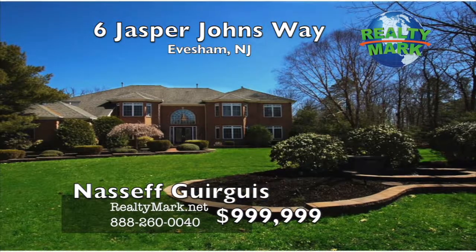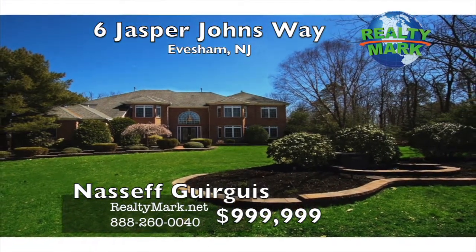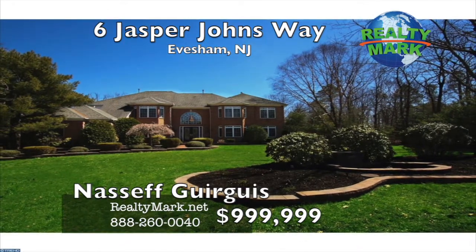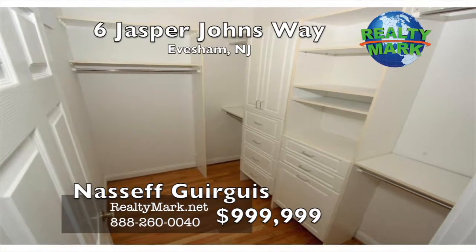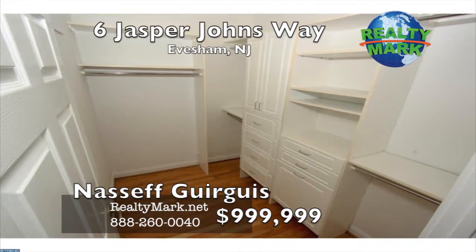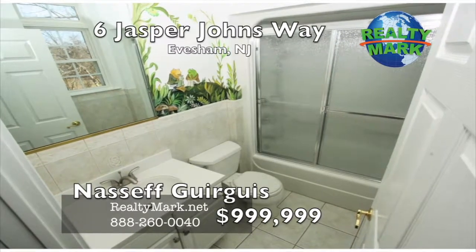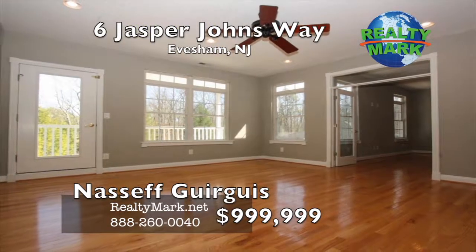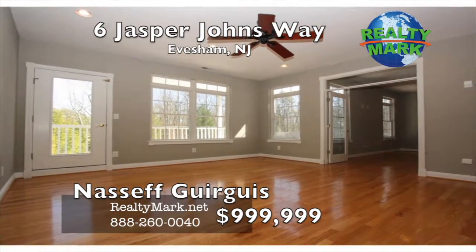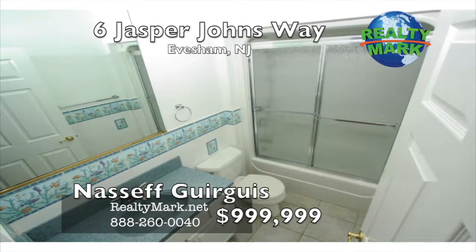And yes, a guest house that has a full kitchen, family room, guest room area, sunroom, covered patio and a full bath and full basement. You truly have to tour this home to appreciate the tremendous value being offered. You could not replace or rebuild this home at this price. Prepare to be wowed. This home is truly for the distinguished buyer. Call Nassaf Gorgas for more information.